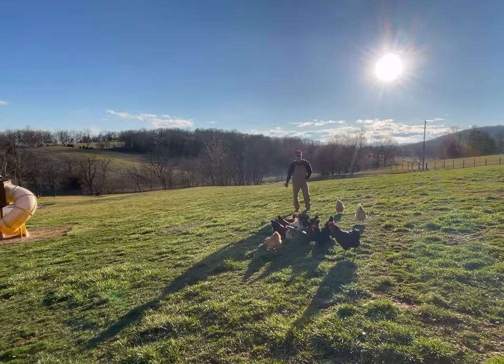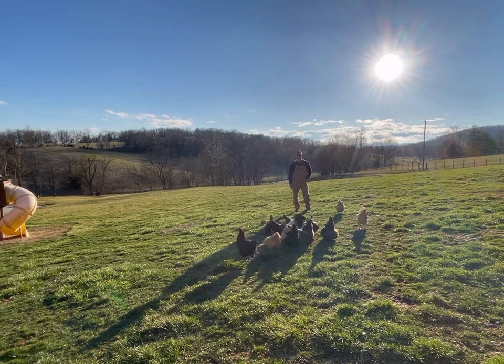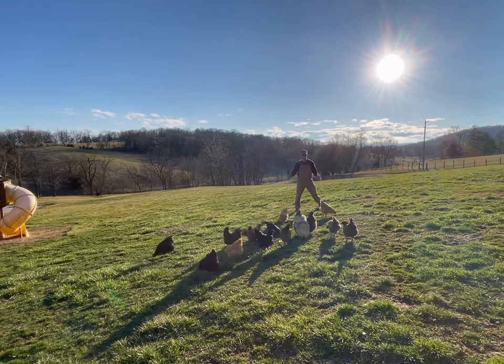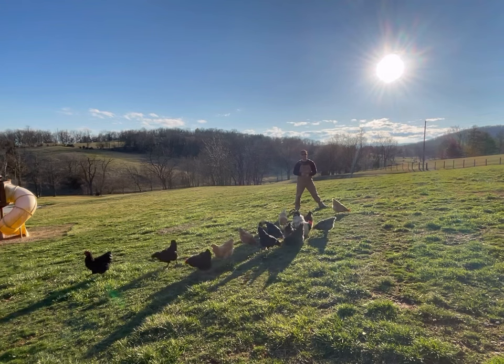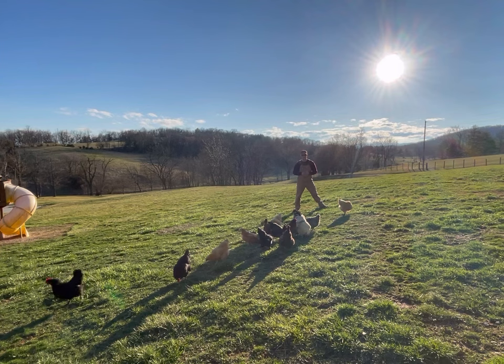The first thing you need to decide when getting chickens is: do you want them for meat or do you want them for eggs? Most people getting meat birds will get broilers because they grow fast — you give them a high protein diet, they grow up really bulky, ready to butcher in no time at all.